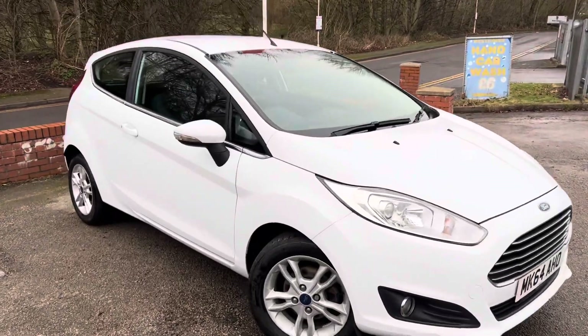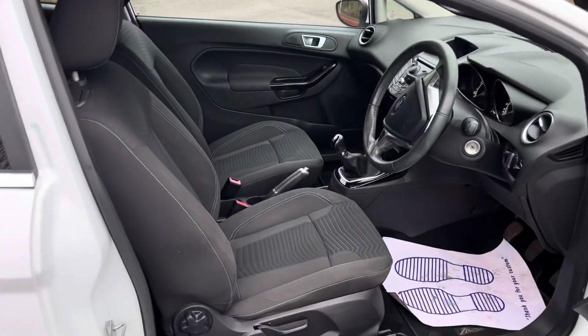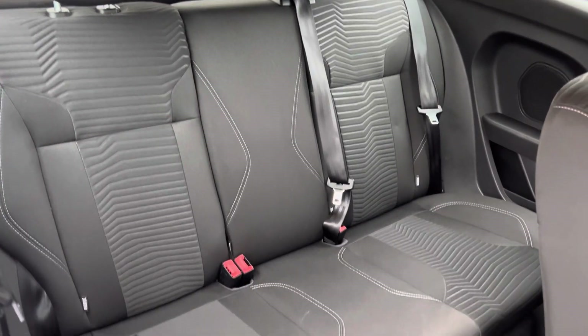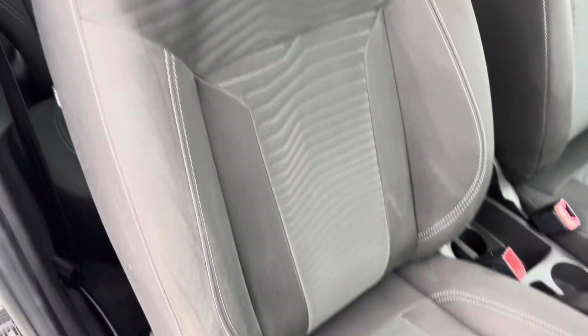Taking a little look at the inside as well, starting off with the back seats. You've got ISOFIX in the back and you can fold those seats down if you want to. No nasty stains, no rips anywhere on any of the seats. The driver's seat is nice and clean, and the front passenger seat is the same as well.